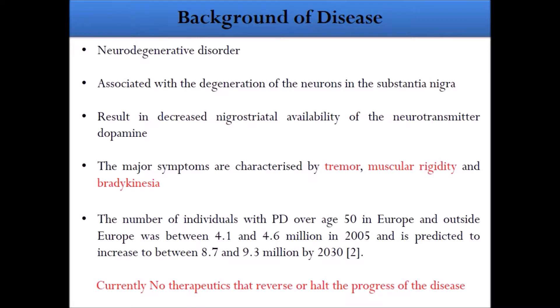Looking at epidemiology, the number of individuals with PD over age 15 in Europe and outside Europe was 4.1 and 4.6 million in 2005, and it is predicted to increase to between 8.7 and 9.3 million by 2030. So we really need to develop therapeutics that can reverse or halt the progress of the disease.